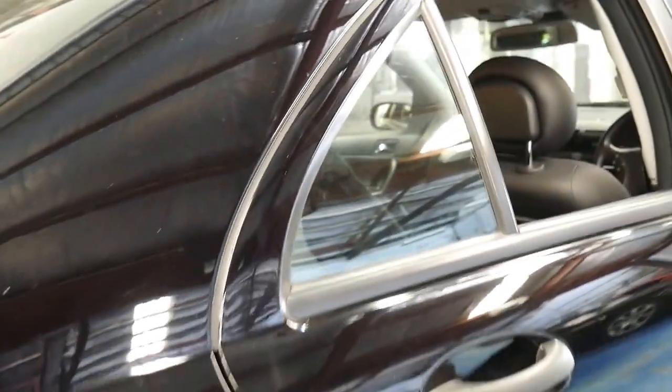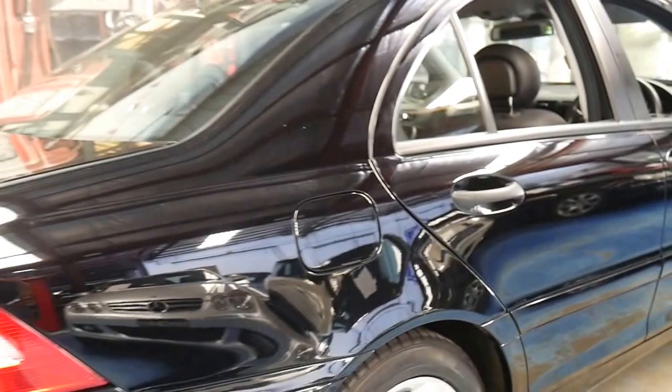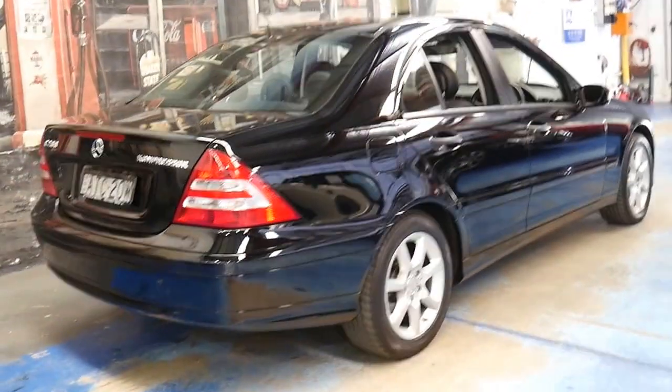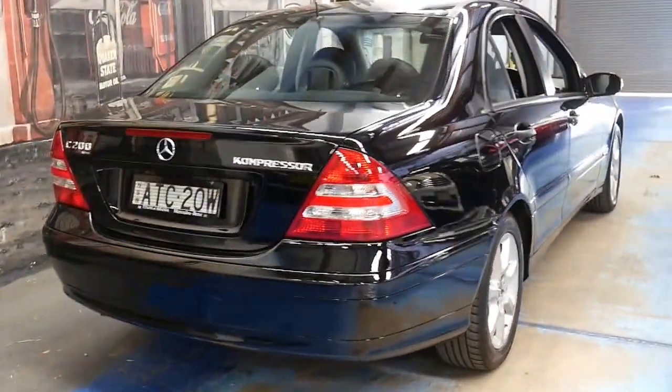These C200s are great sellers for us. They're economical, reliable, and safe, and once they get to this price range they also hold their value very well.